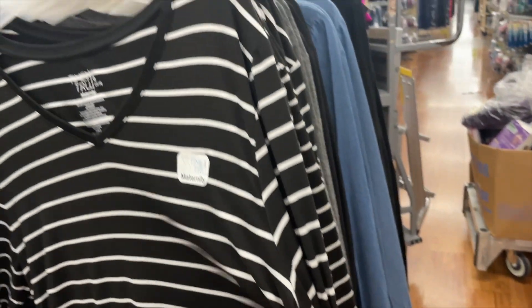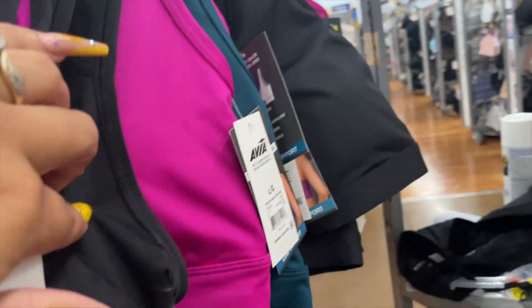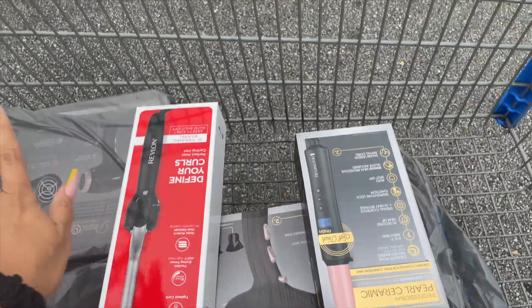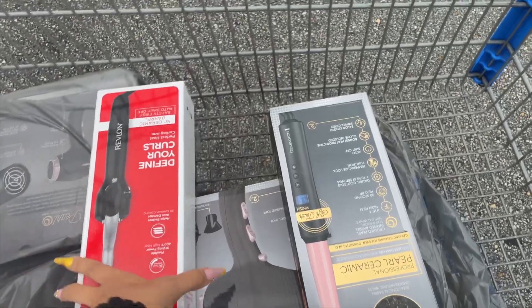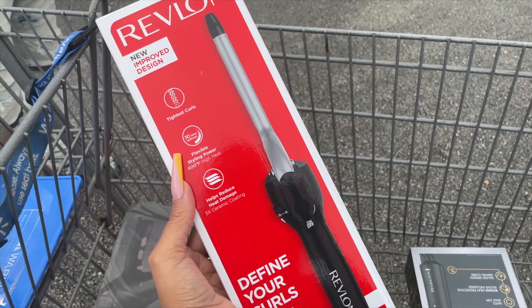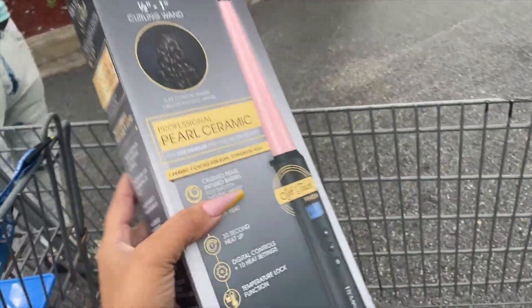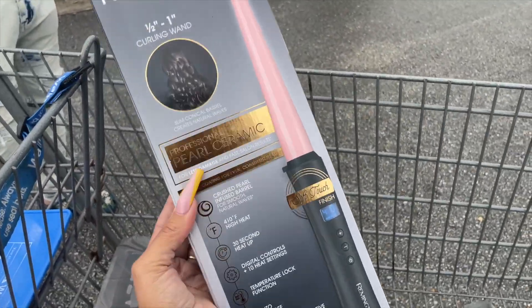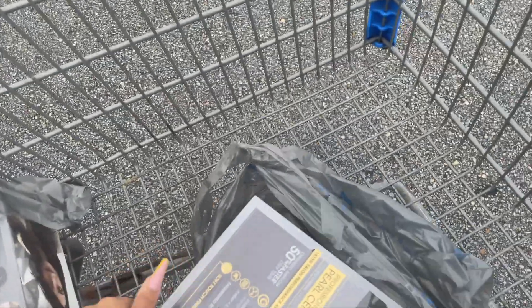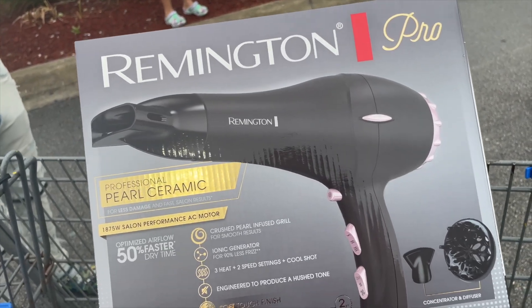These are also on clearance at $5.50. Some shirts and more sports bras for $3 over here. I just finished checking out and paid $23 before tax for everything in my cart. This hair curler was about $6.44, this other hair curler was $7 and retails for almost $17, and these hair dryers retail for $25 and are on clearance for $5.